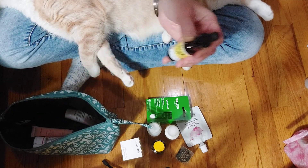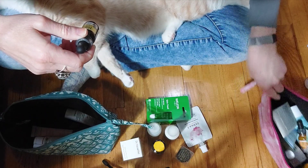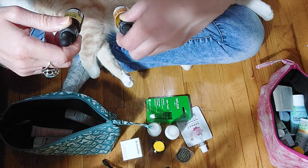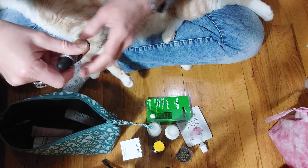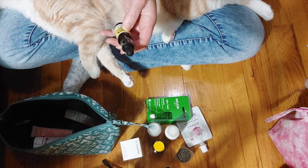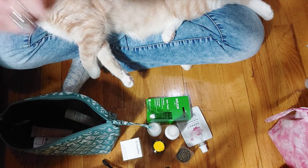This is the same brand we saw in the other one — Mad Hippie — in that nice little dropper bottle. I think this is a different product though: this is the Vitamin C Serum... actually no, it's the Vitamin A Serum. I know nothing about skincare, so I'll have to look up on their website what the difference between these two products is. I think this one might have a floral fragrance to it — we'll see.